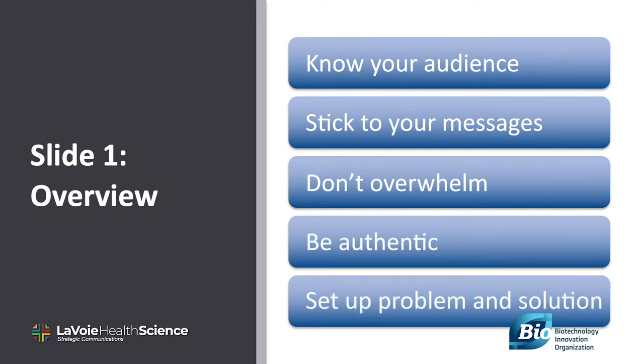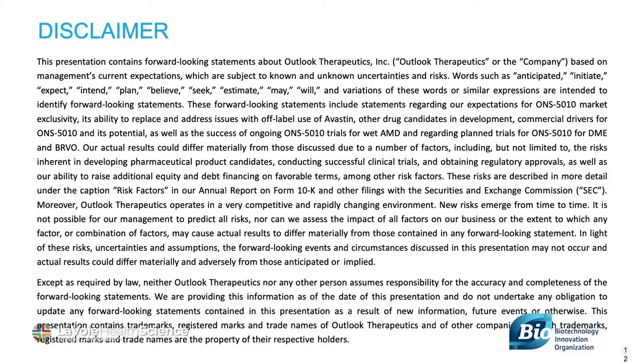Ensure you set up the problem and your solution to it. And finally, end with the ask. At the end of this slide you might say: I hope you'll learn today why this opportunity is important. Here's what we'd like to accomplish in the next 18 to 24 months. On the next slide, consider with your legal counsel if you need a disclaimer.